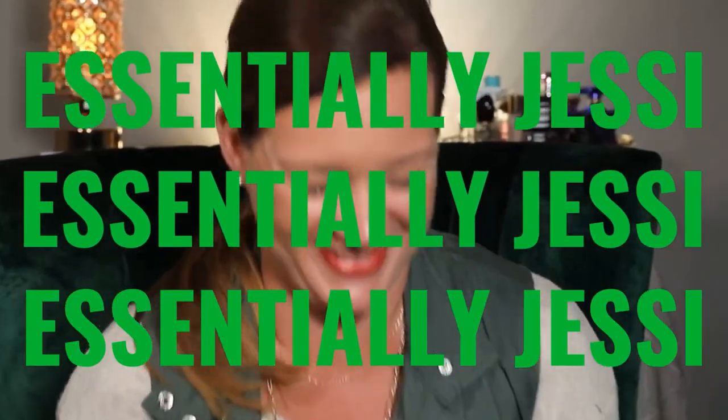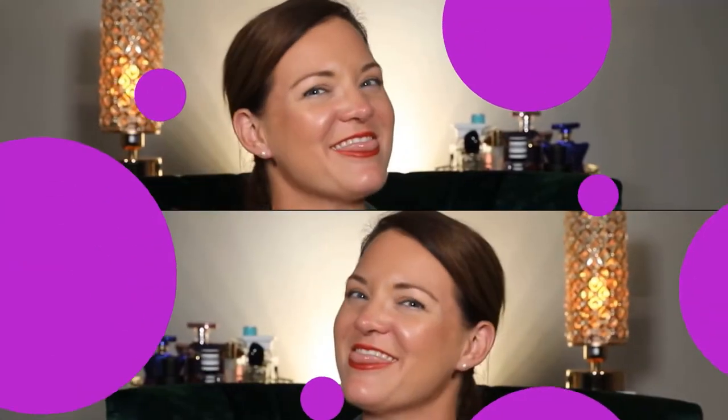Hey friends, welcome. I'm Jessi and today I wanted to talk with you guys, share with you guys about a new fragrance discovery. It's one of my new favorite men's fragrances. This is Dior Homme by Christian Dior. Before we get into the video, I just wanted to say welcome — so glad you're here as part of this YouTube fragrance community. Don't forget to hit the subscribe button, whether it's your first time or your 10th or your 100th time. We're glad you're here.